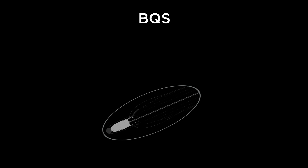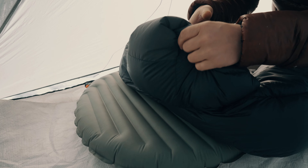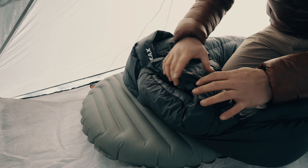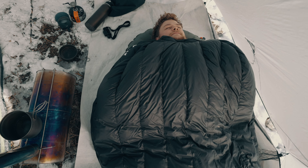A really unique feature of the Solace 15 is its ability to convert from a sleeping bag to a quilt. The stowable jacket-style hood and front center zipper allows for quick and easy conversion. This versatility allows you to use the bag throughout the year in a wide range of temperatures and conditions.